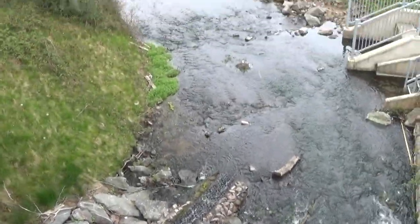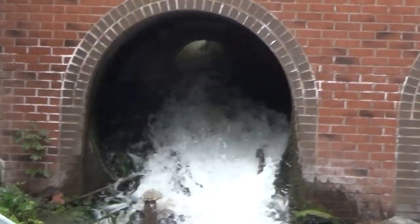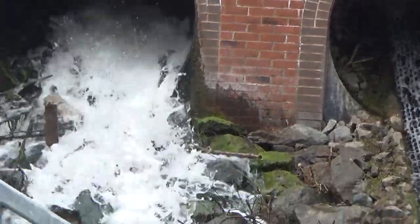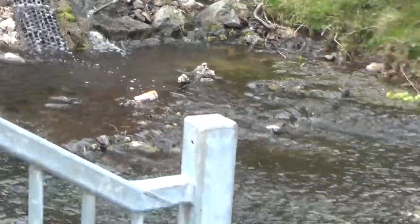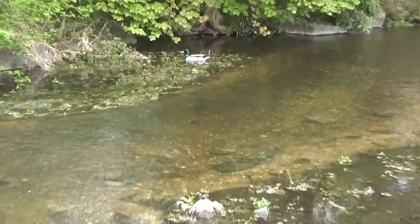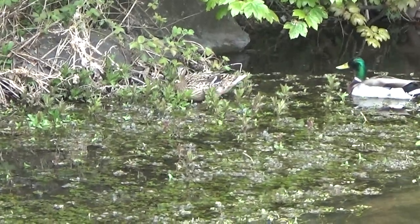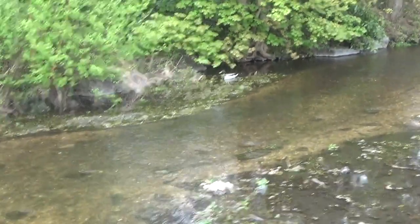Wow guys, just look at that! Got a little bit of a stream from that one. We've got two ducks - there's one duck there and one just there. Look at that, how sweet is that! Ducks feasting on the Rising Brook.